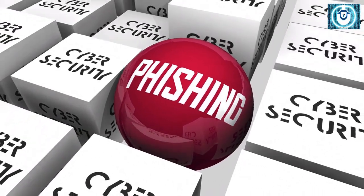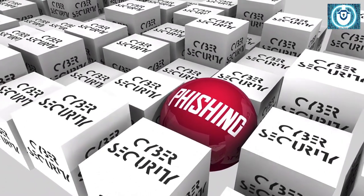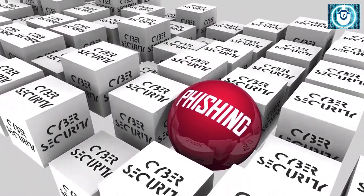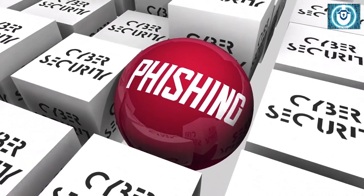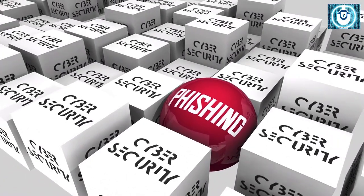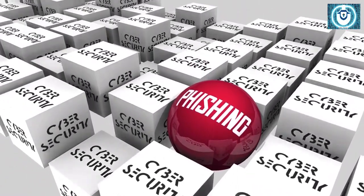Welcome to CyberSecure, the ultimate destination for all things cyber security. In today's video, we'll be discussing the effectiveness of training programs focused on phishing attacks and how you can measure it. As we all know, phishing attacks are a growing threat to organizations, and it's essential to have a robust training program in place to protect against them.